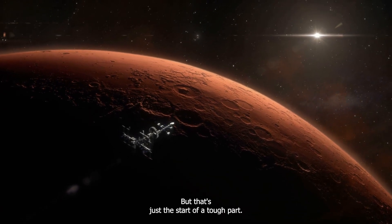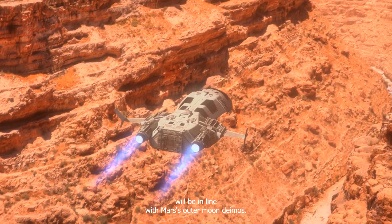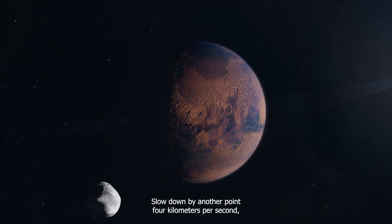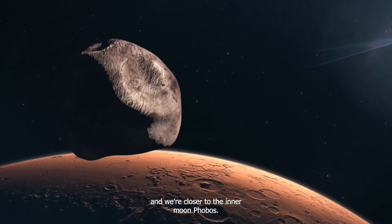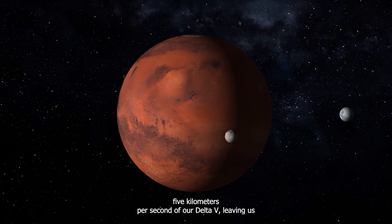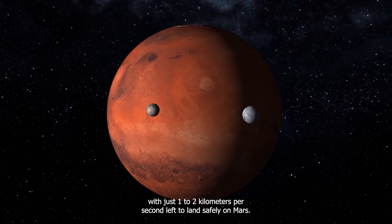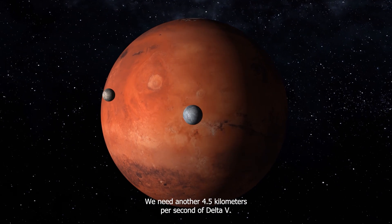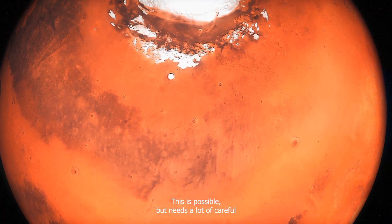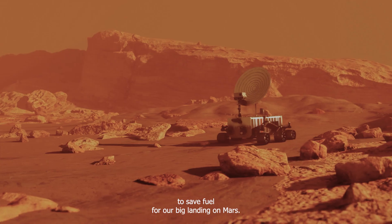But that's just the start of a tough part. If we cut our speed by another 0.34 kilometers per second, we'll be in line with Mars's outer moon, Deimos. Slow down by another 0.4 kilometers per second, and we're closer to the inner moon, Phobos. But slowing down this much already uses over 5 kilometers per second of our delta V, leaving us with just 1 to 2 kilometers per second left. To land safely on Mars, we need another 4.5 kilometers per second of delta V. This is possible, but needs a lot of careful planning and more efficient use of fuel. To save fuel for our big landing on Mars, we need to use outside forces to help us slow down.